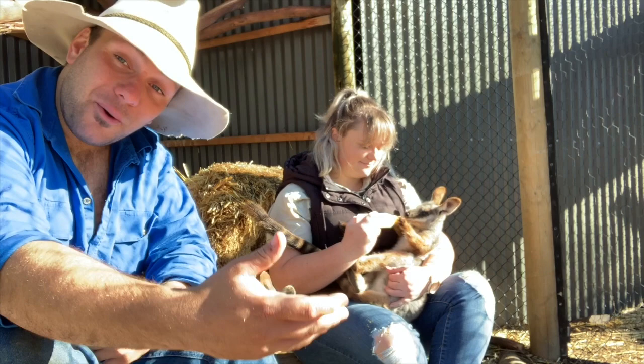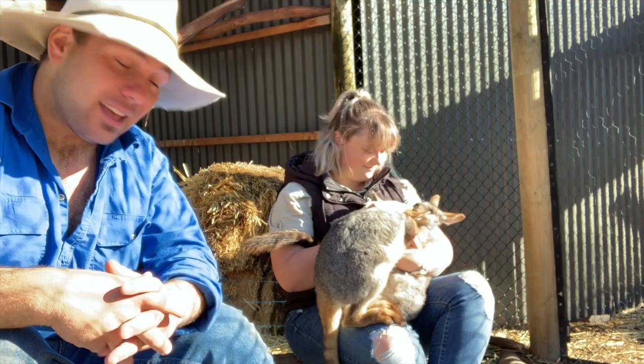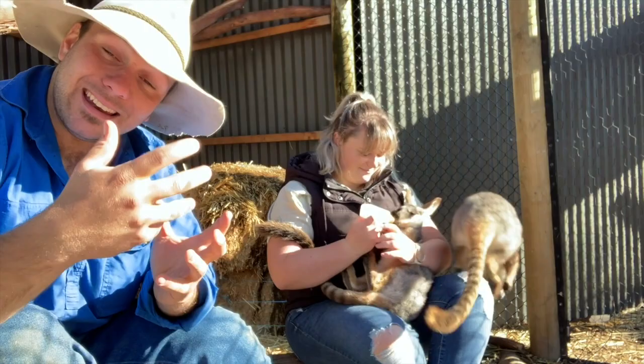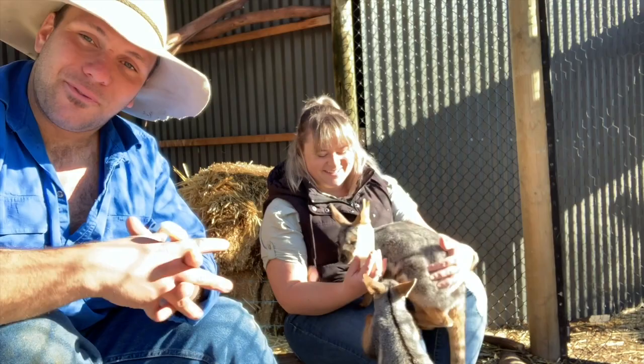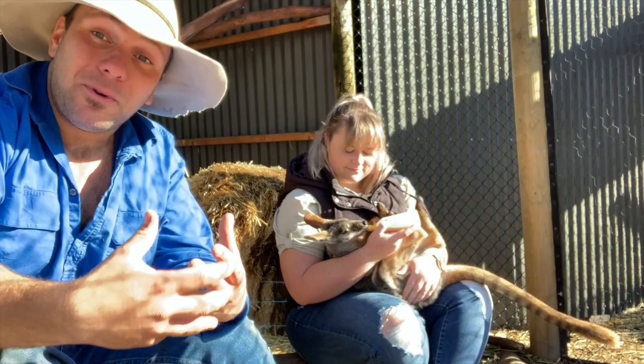These guys have actually done so well in captivity that yellow-footed rock wallabies are now helping to bring back some of their endangered cousins. Where I'm from in Western Victoria, the brush-tailed rock wallaby is critically endangered — currently numbering just eight individuals in the Southern Grampians. One of the biggest ways we're hoping to bring their numbers back is using yellow-footed rock wallabies as foster mothers: taking baby brush-tailed rock wallabies and putting them in the pouches of yellow-footed rock wallabies, letting the endangered brush-tail have a second joey and breed a lot faster. There's also another species, the black-flanked wallaby, benefiting from this surrogate program — so these guys have not only come back themselves but are helping their endangered cousins come back as well.